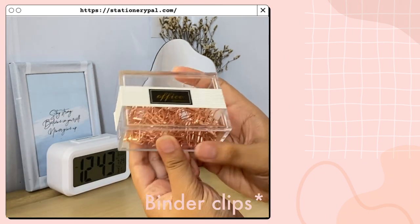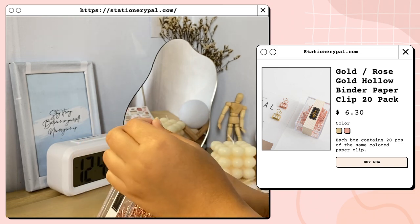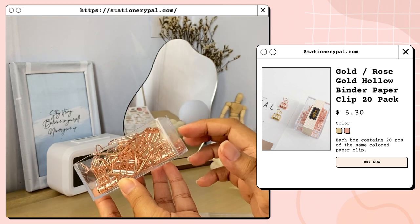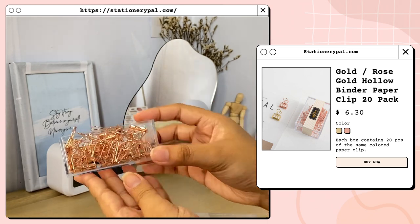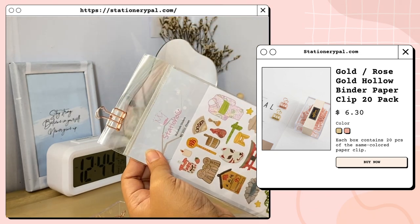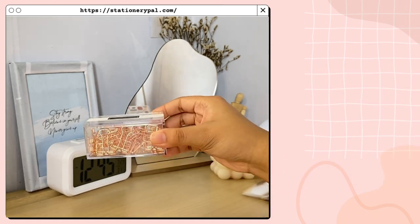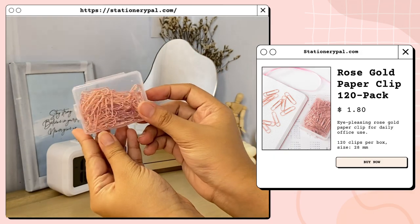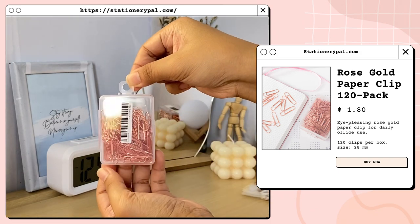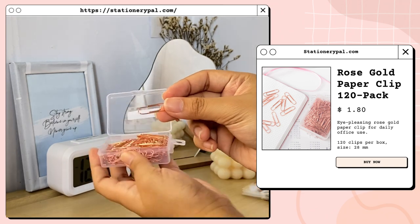Next is this binder clip — it comes in rose gold and gold color and contains 20 binder clips. I super love the acrylic storage it comes with. I've been eyeing rose gold stuff for a very long time on Pinterest so I'm just happy I got to have this. Next is this rose gold paper clip, which is about 120 pieces, and the size is about 28 millimeters — the normal size of a paper clip.